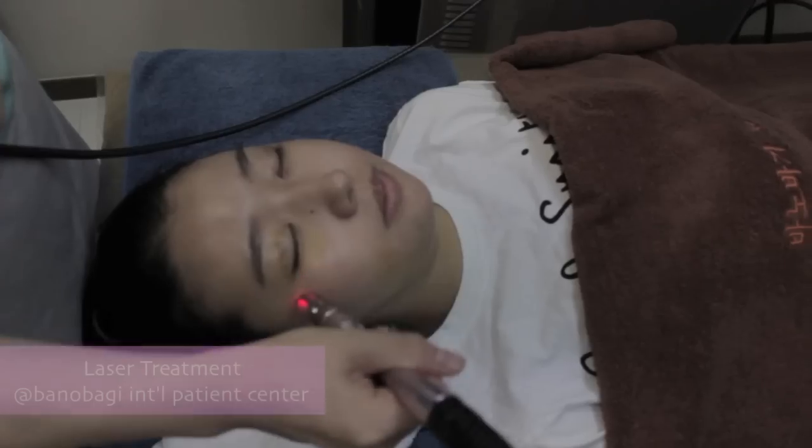Hey guys, this is day four after surgery. I still have a little swelling on this side, but I'm feeling a lot better. This side is still kind of painful sometimes because of all the stitches from my implant, but other than that I'm feeling great. I can talk more, and my lips are a little less numb — not like a few days ago when they were completely numb. I'll go get my nails done and update you for vlog day five. During my stay, the clinic also provided laser treatment for my swelling, which felt really good.